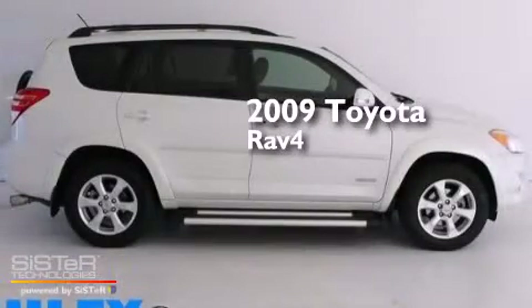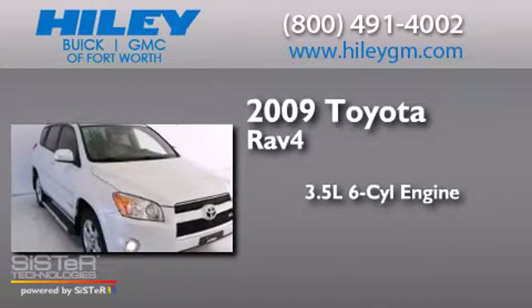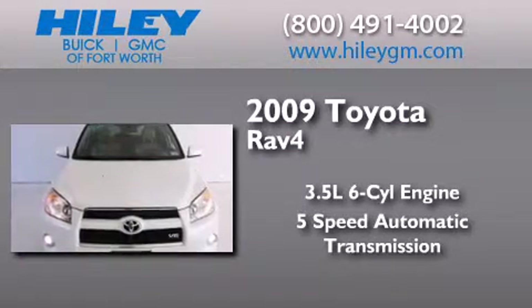This is a 2009 Toyota RAV4. It has a 3.5 liter, 6-cylinder engine, a 5-speed automatic transmission, and a clean non-smoker interior.